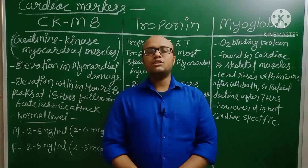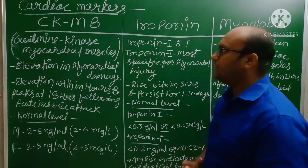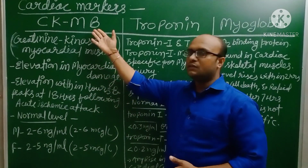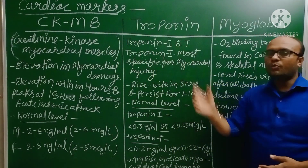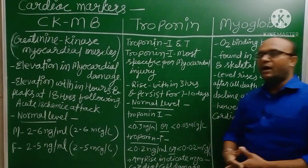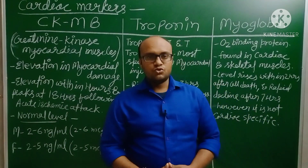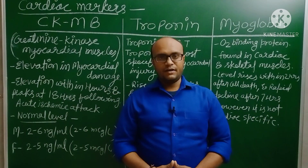In our today's video, we are discussing three important cardiac markers. These are: first, CKMB; second one is Troponin; and the last one is Myoglobin. Let's have detail about all these cardiac markers.